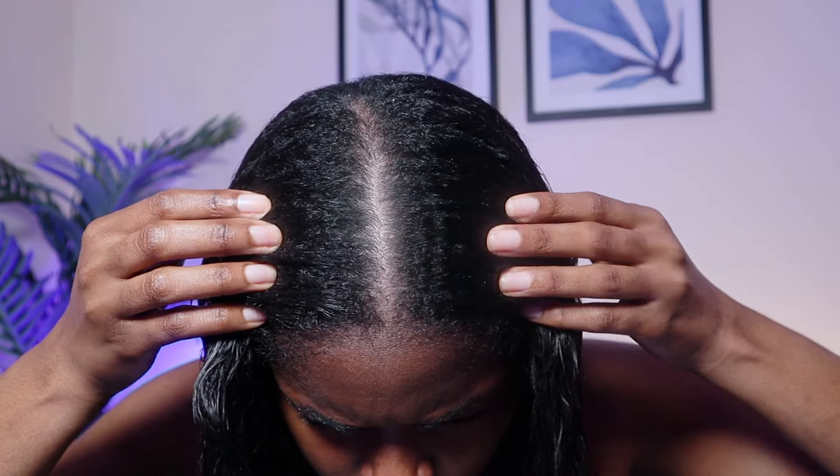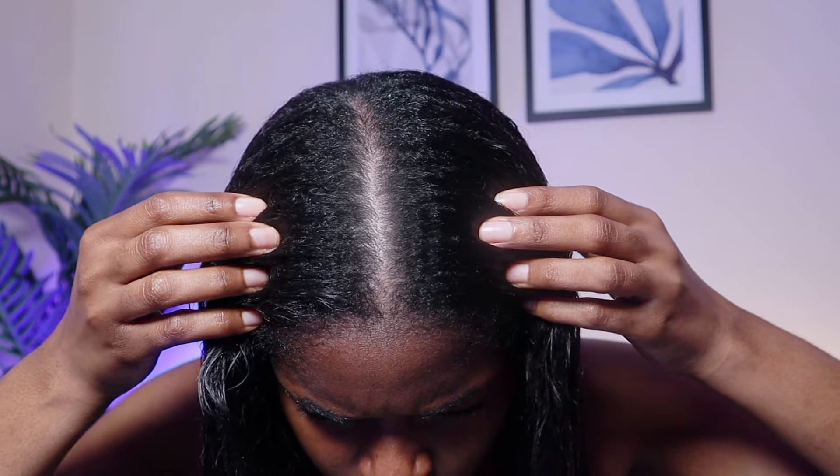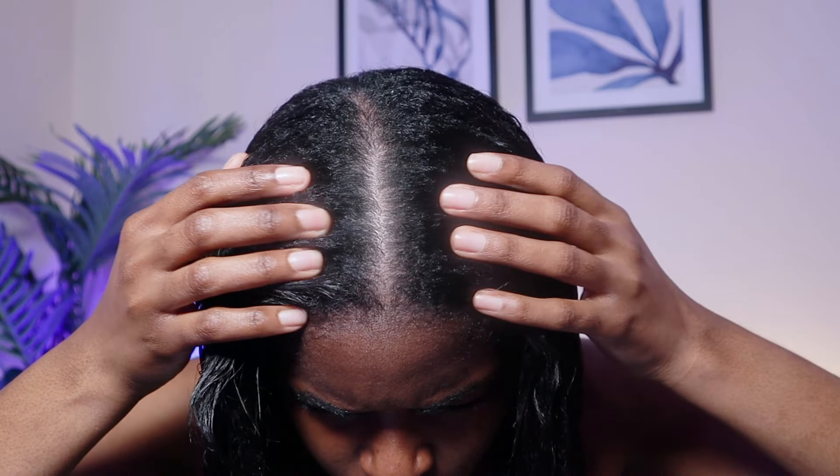I'm done applying products and my hair feels really nice and soft. I'm shocked by how much new growth I have — you can see the little ridges. It just feels different, like there's way more than there actually is. I'm going to allow my hair to air dry and then come back and show you the results.